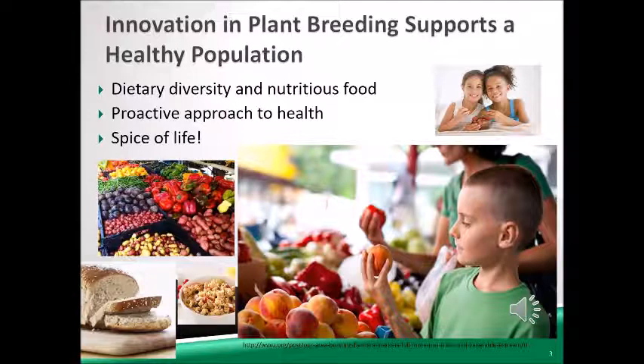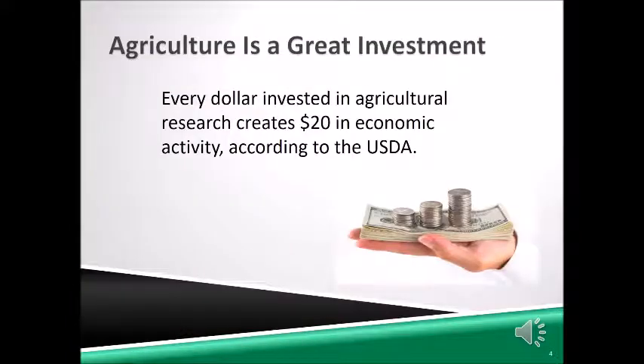Innovation in plant breeding supports a healthy population. It provides for a diverse array of delicious and nutritious foods within the reach of every American. Furthermore, plant breeders are intentionally selecting for greater nutritional content and health benefits in some crops — think broccoli with more cancer-fighting power. Innovative agriculture sets us up for health. Innovation to support a healthy population is critical to containing health care costs and especially important to the next generation. Studies have shown that every dollar invested in agricultural research and innovation generates $20 in economic activity — that's a great return on investment.